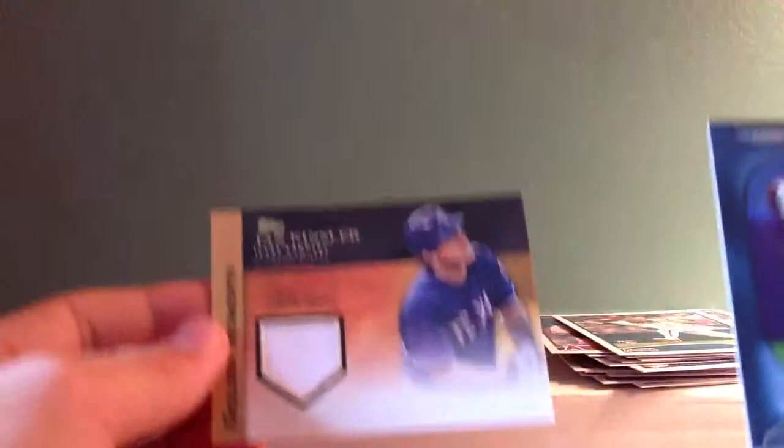So here are the two hits: Rickey Henderson back card and Ian Kinsler relic jersey. That's about all I have for you today, YouTube. Appreciate you guys watching. Check out some more videos and subscribe. Thanks.